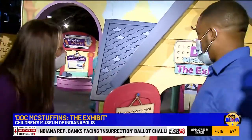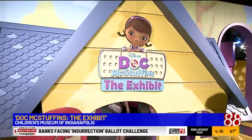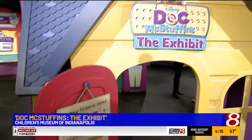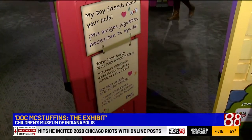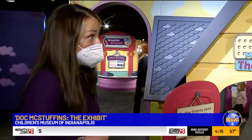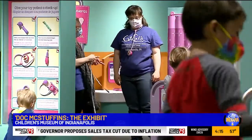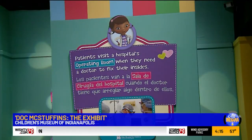As we walk through, Doc herself is here at her clinic, super busy with patients. She got a call from her friends at the toy hospital in McStuffinsville, asking us to go help the patients there. Through a little Doc magic, we're going to go to the toy hospital in McStuffinsville. One of the exhibits is also bilingual — how cool is that?